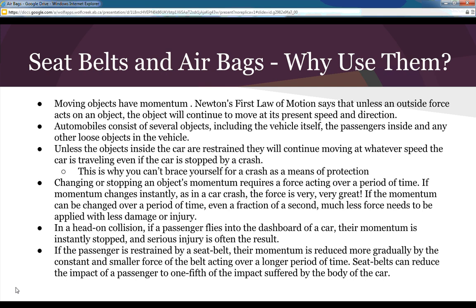In a head-on collision, if a passenger flies into the dashboard, their momentum is instantly stopped and serious injury often results. If the passenger is restrained by a seat belt, their momentum is reduced more gradually by a constant, smaller force of the belt acting over a longer period of time. Seat belts can reduce the impact on a passenger to one-fifth of the impact suffered by the body of the car.